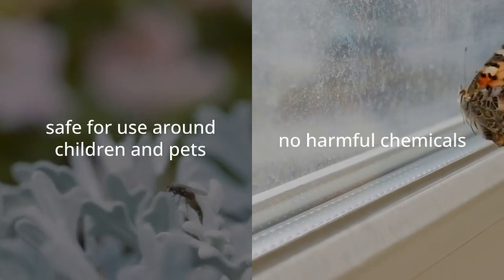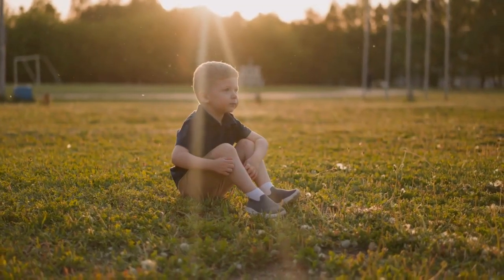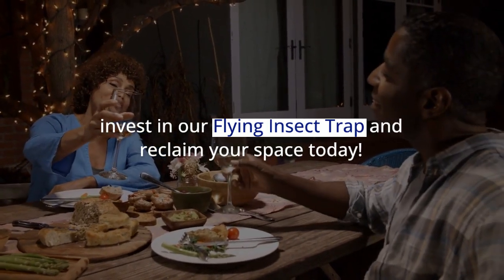With no harmful chemicals, it's safe for use around children and pets, making it an ideal solution for any household. Don't let pesky bugs ruin your day. Invest in our flying insect trap and reclaim your space today.